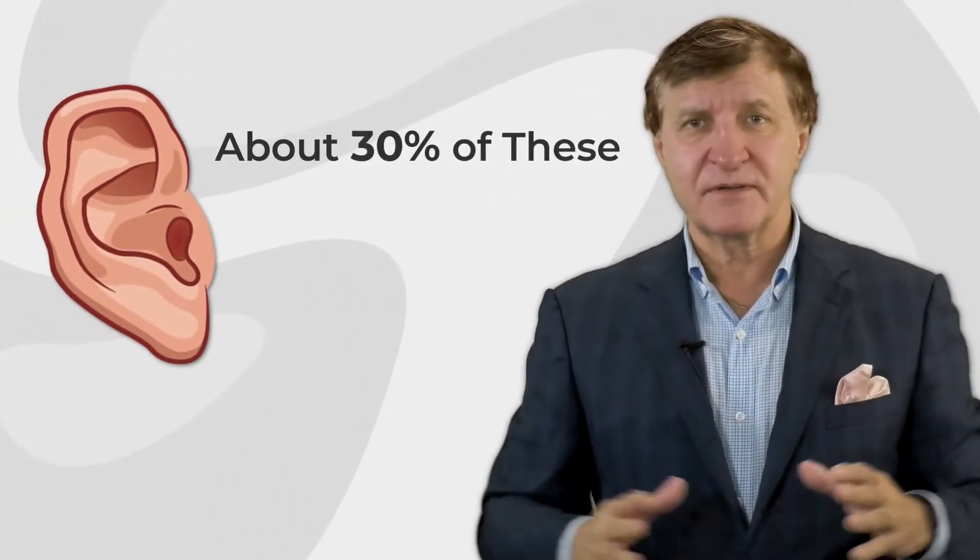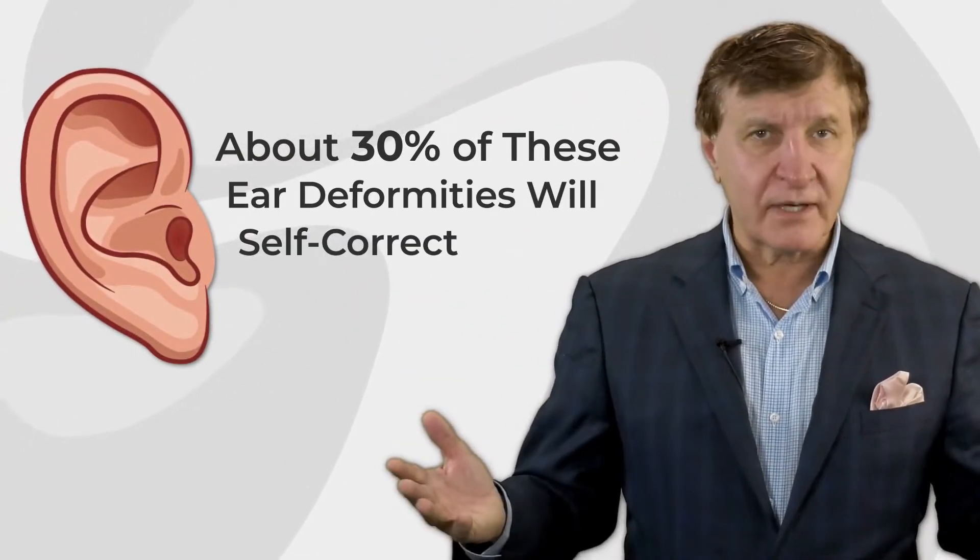So it's important to treat these infants' ears when they're young. There's a lot of good news here. First, about 30% of these deformities will self-correct. Second, with the remaining infants,